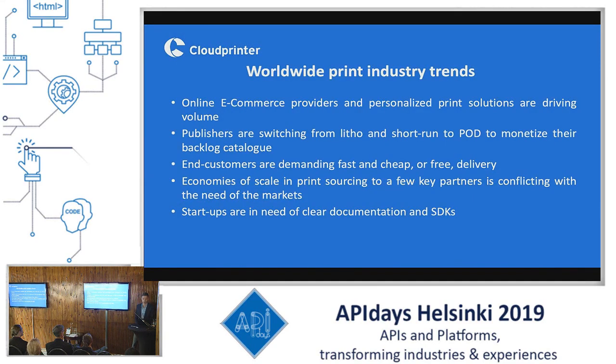We distinguish the following trends in the industry. The main volume is driven by online e-commerce platforms and personalized print solutions providers. Publishers are nowadays switching from litho and short-run to print on demand to monetize their back catalog. Customers are now demanding fast and cheap or even free delivery. There's an economy of scale in print sourcing to a few key partners, and this is conflicting with the needs of the market as people are more and more wanting print on demand — one single item per order.